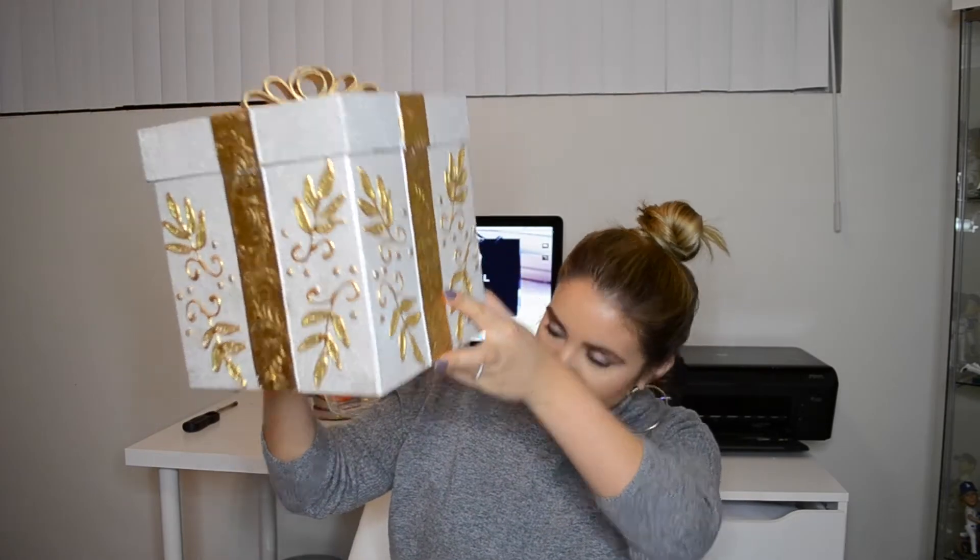From HomeGoods I also got these cute little present gift boxes. They're actually meant to put a real gift in, but I'm going to use them as decorations in my living room. I got two of them, and they were $7.99 — which is really cheap for this huge box. I thought that was a really good deal.